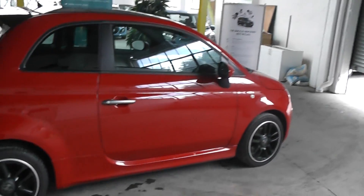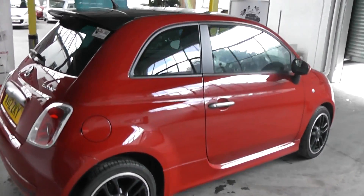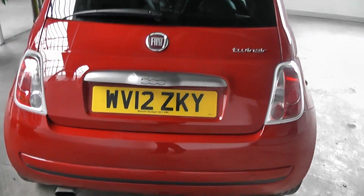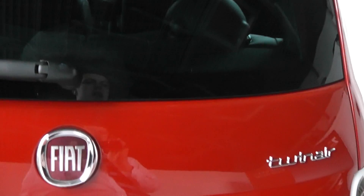So if we start off by taking a look around the Twin Air, you can see it really is a fantastic car. The car is registered on a 2012 plate. And if you take a look into the boot of the car, you can see for a car of its size a very spacious and deep boot. Lots of luggage can be fitted in.